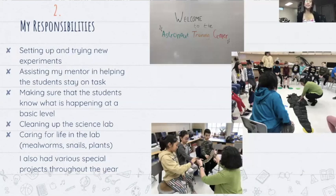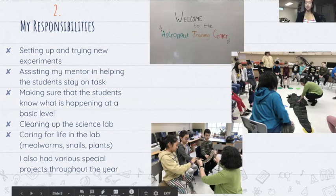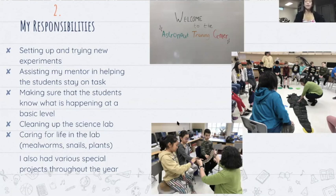Some of my daily responsibilities were setting up and trying new experiments, assisting my mentor Mrs. Keener, and helping students stay on task. I would go around asking and answering questions to make sure they understood at a basic elementary science level. During the lab and in between classes I would clean up the lab, which would often get messy, and I would also care for life in the lab, which included mealworms, snails, and plants. We also had a guest speaker who brought her snake — we had snake show and tell and talked about reptiles. In the middle right picture is what I think is a crocodile or alligator skin, which was taller than me and very interesting.